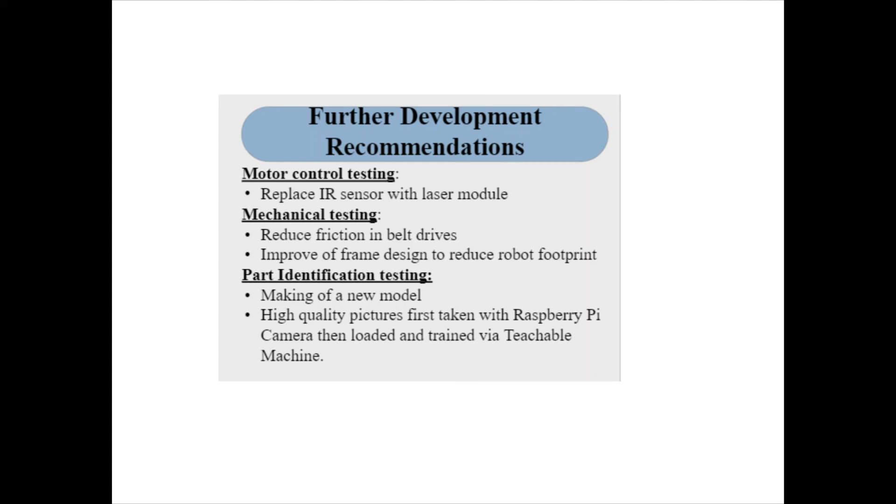To enhance the robot's ability to detect parts falling from the shaker tray onto the scanning conveyor, the IR sensor should be replaced with a laser module. The laser module has the same connections and code behavior as the IR sensor but can more accurately detect small parts falling onto the conveyor. It is also recommended to reduce friction in the belt drive for smoother operation, and to adjust the frame to reduce the overall size and minimize vibration while everything is running.